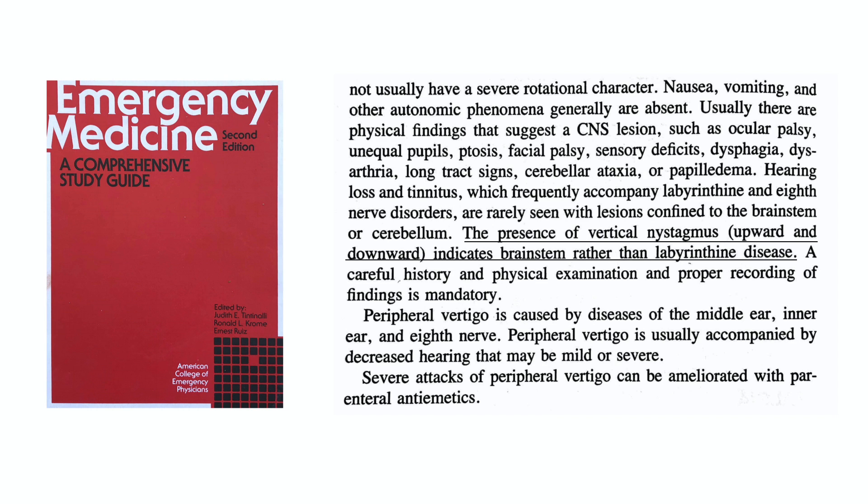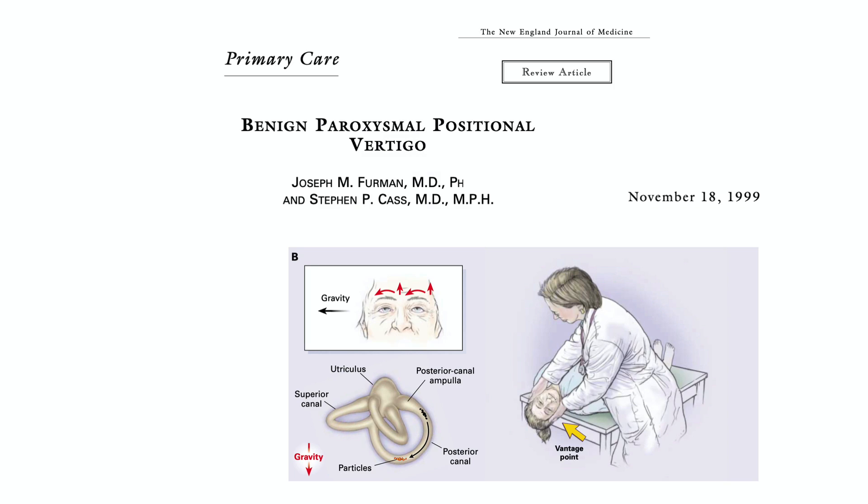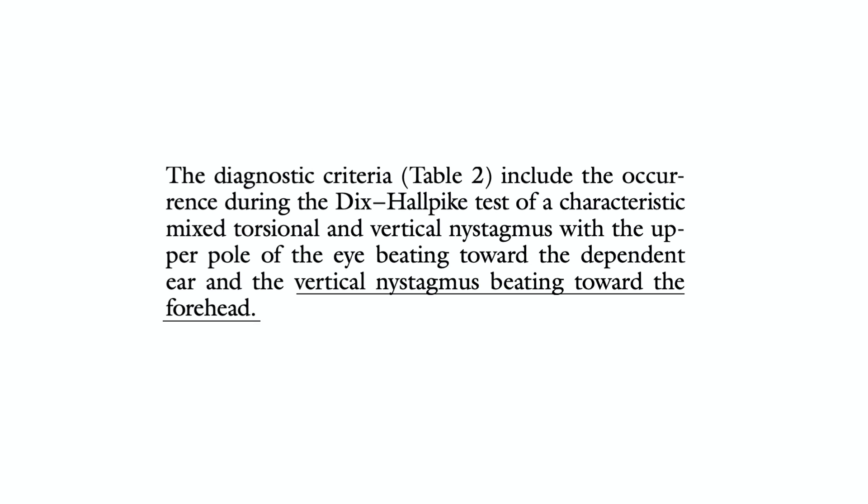Luckily, by the late 1990s, a very nice review article about BPPV by Furman in the New England Journal of Medicine had an illustration showing the nystagmus was vertical and rotatory — with little red arrows pointing vertically upwards on the forehead and rotating towards the downward ear. The text in Furman's paper stated that the diagnostic criteria for a positive Dix-Hallpike test was torsional and vertical nystagmus beating towards the forehead. So it's not like no one in the last century knew that a positive Dix-Hallpike test was vertical upward nystagmus — it just wasn't well known by frontline providers.